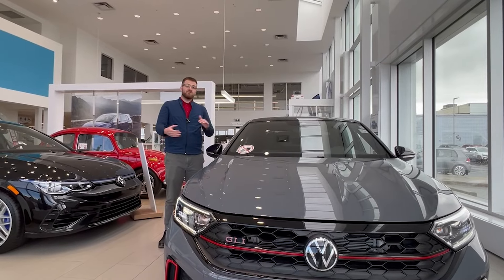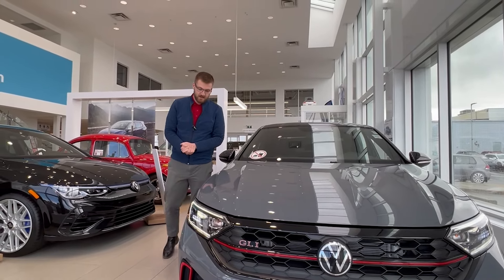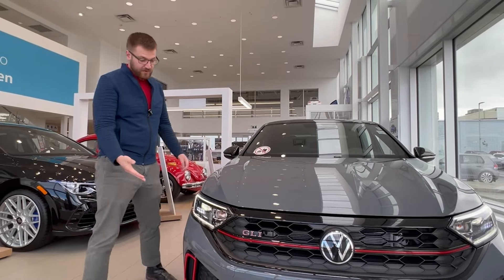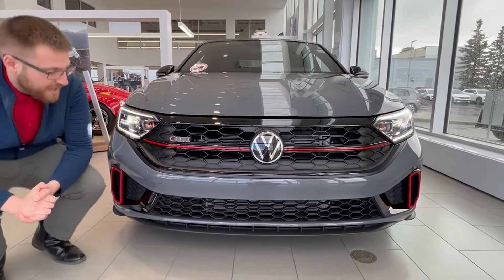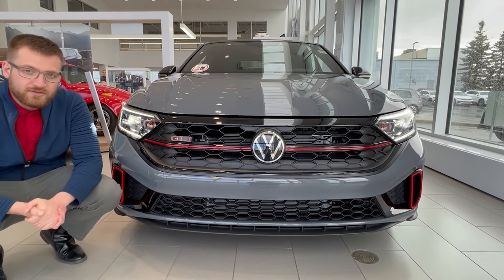The GLI 40th Anniversary Edition is to celebrate 40 years of the Jetta GLI. Being the GLI, you get sportier front bumpers, LED daytime running lights and headlights, and of course the sportier grille with a GLI badge and a red bar running through it.